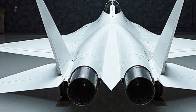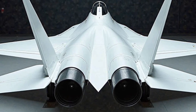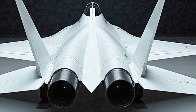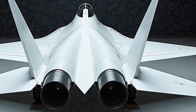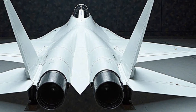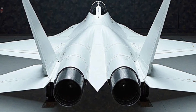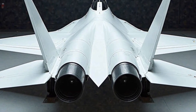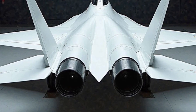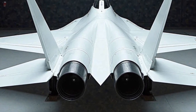Stealth has always been a defining characteristic of the F-22 Raptor, and in 2025 it has been further enhanced with new radar absorbent materials. These new coatings provide better durability and reduced maintenance requirements while improving stealth performance against modern radar systems. The result is an aircraft that remains virtually invisible even to the most advanced detection technologies.